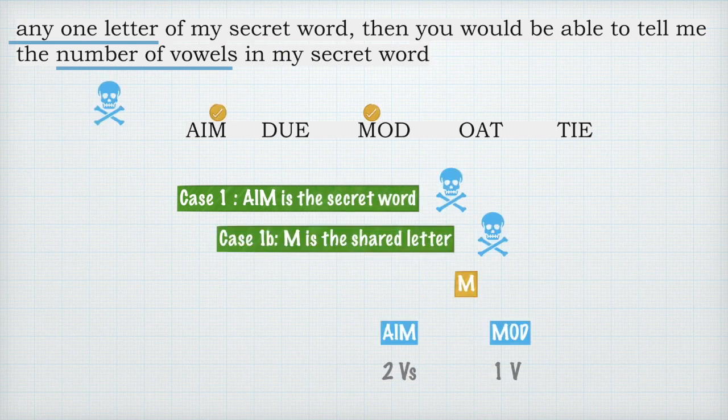If 'aim' is the secret word and I share only the letter N, your guesses will be 'aim' or 'mod'. Here there is a problem — in 'aim' there are two vowels, in 'mod' there is only a single vowel O. You will not have a fixed answer; you cannot say whether it is two vowels or one. Therefore the condition is broken, and 'aim' cannot be the secret word, since any shared letter must allow you to correctly deduce the vowel count.